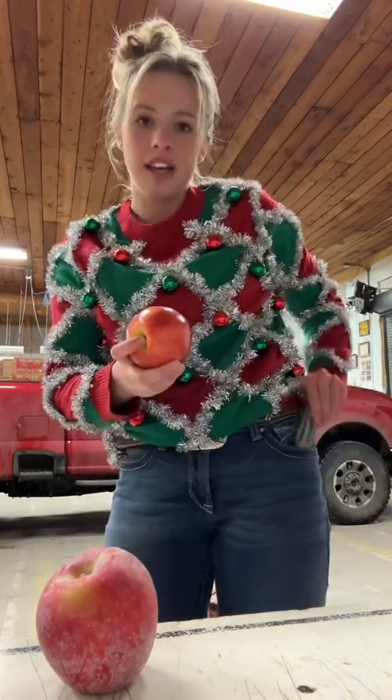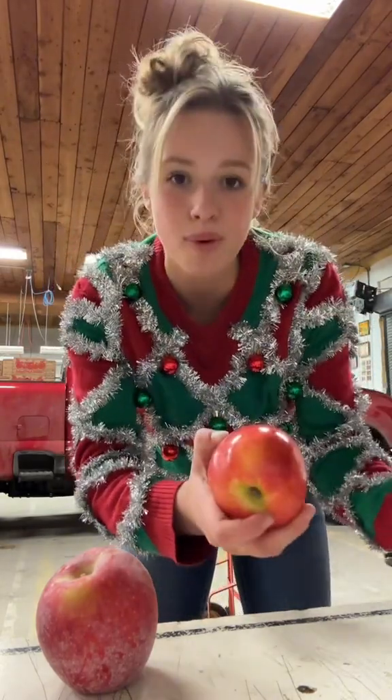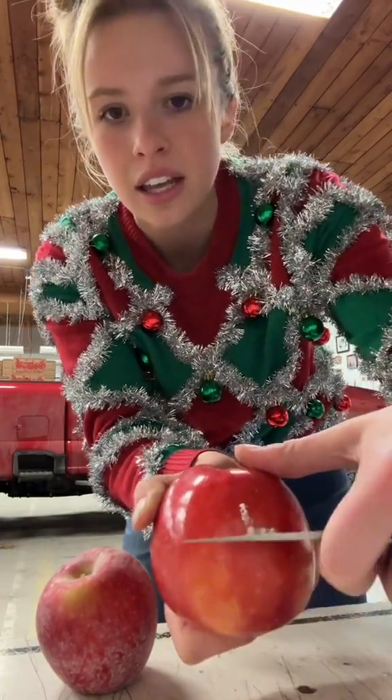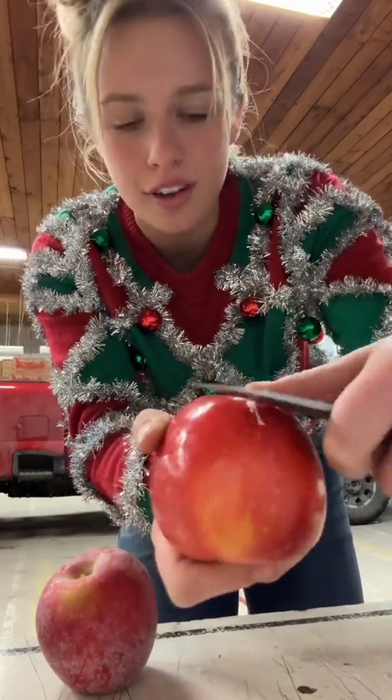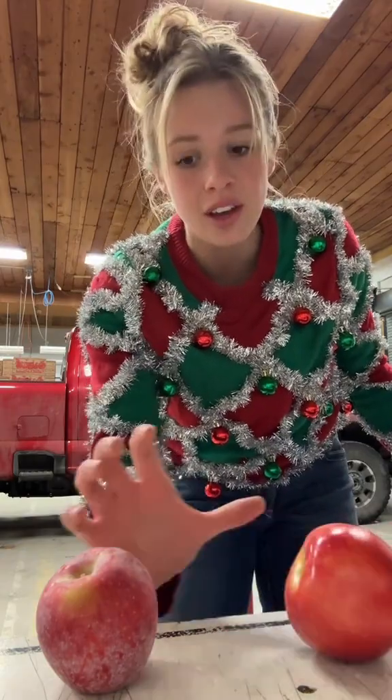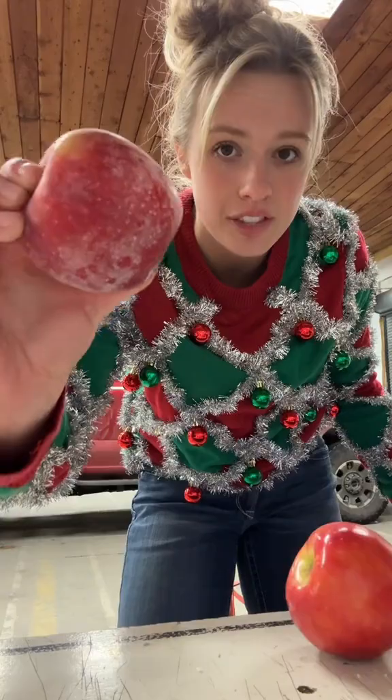I'm going to take off the sticker. If I take my sharp pointy thing and I scrape the skin, you'll see that a bunch of wax comes off. That might shock you guys that there is wax on store-bought apples, but let me show you the thing with this apple that's straight off the tree.